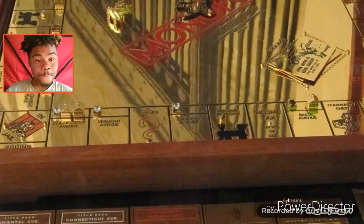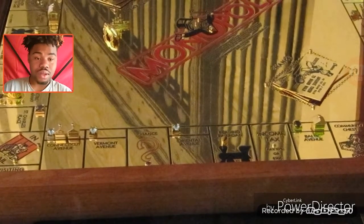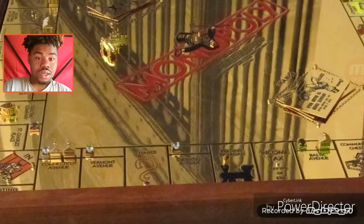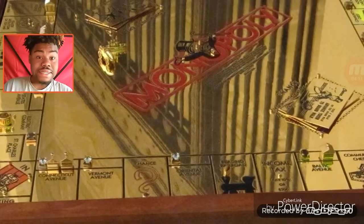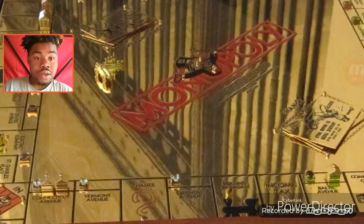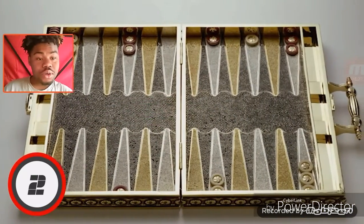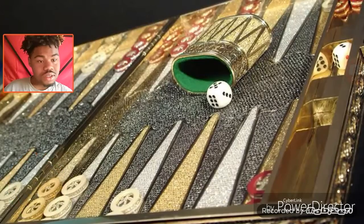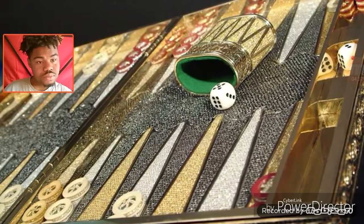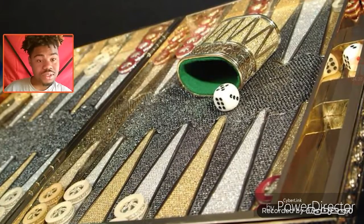Cracking into the top three — number three is the Sydney Mobile Monopoly Set. It may look simple at first glance, but this solid gold build of the classic board game is priced at $2,000,000. A jeweler from San Francisco created the board out of gold, lined it with diamonds and rubies, and the set of dice alone are worth $10,000. And number two is another Charles Hollander creation — the Charles Hollander Backgammon Set, made with almost seven kilograms of gold, taking over 10,000 hours to complete.